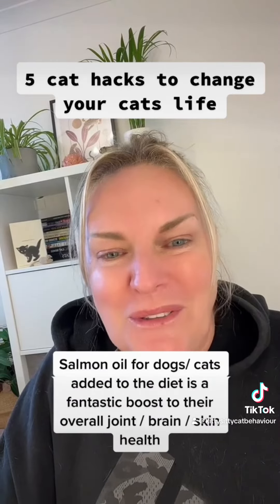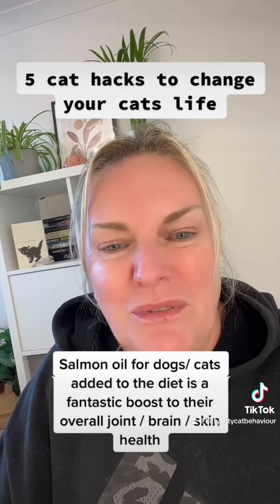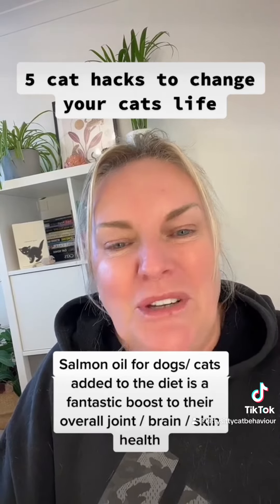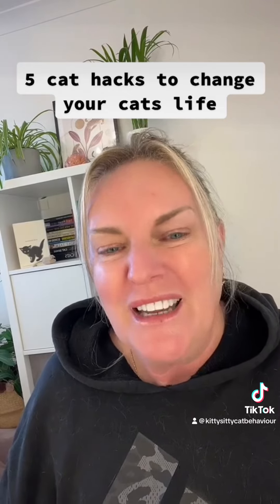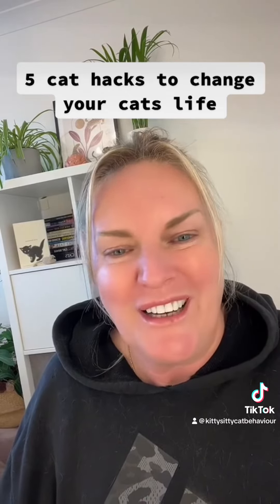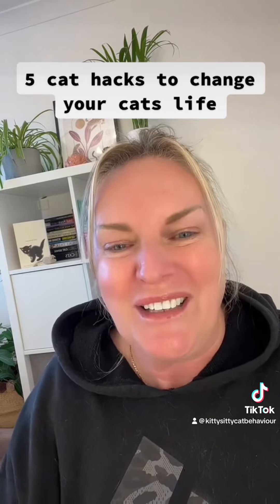Number four, add some salmon oil to the diet. This is commercially available from pet stores. You can mix it into wet food, you can also mix it into dry food. You'll notice that everything will be a lot more shinier and your cat will really, really feel healthy.